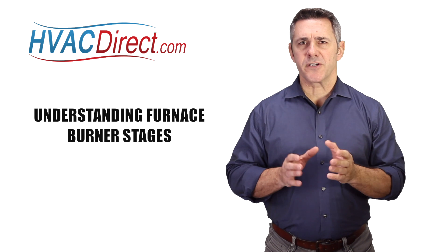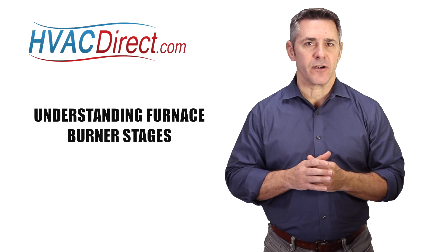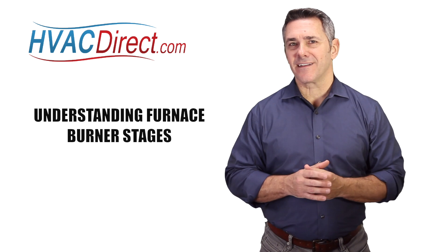One option that you need to consider when purchasing a new furnace is how many burner stages you would like your furnace to have. Hopefully we can clear this up for you.